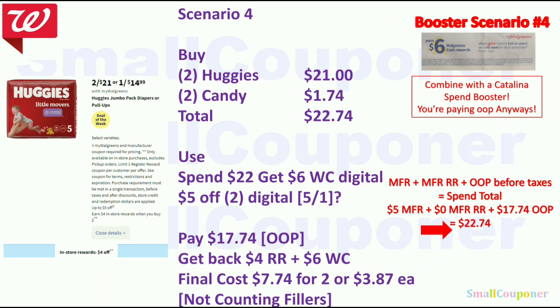Scenario 4 — booster scenario: Get 2 Huggies for $21 and 2 candy fillers for $1.74; total comes to $22.74. Use the Spin22 get $6 Walgreens Cash digital booster and the $5 off 2 Huggies digital (assumed). You'll pay $17.74 — must pay all out of pocket. With $5 in manufacturer coupons and $17.74 out of pocket, spin total is $22.74. Get back a $4 register reward from the deal and $6 Walgreens Cash from the booster. Final cost is $7.74 for 2 or $3.87 each, not counting fillers.